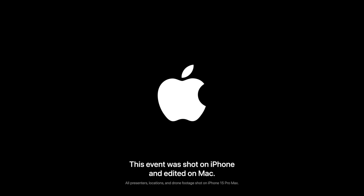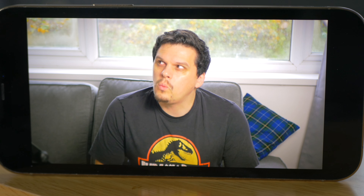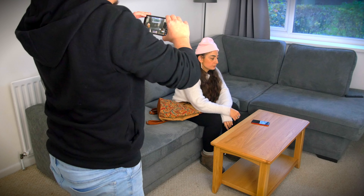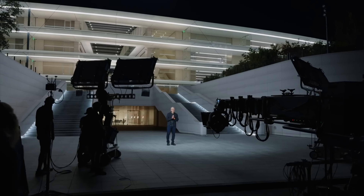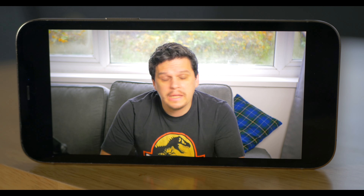Apple ended their Scary Fast event by revealing the presentation was filmed on iPhone. That got me thinking: what if I went one better than Apple? Not just filmed on iPhone, but edited on one as well. And to make it more difficult, keep it to just an iPhone — no fancy cranes, tripods or microphones. Just write, film and edit a whole short film on just an iPhone. How hard could it be?